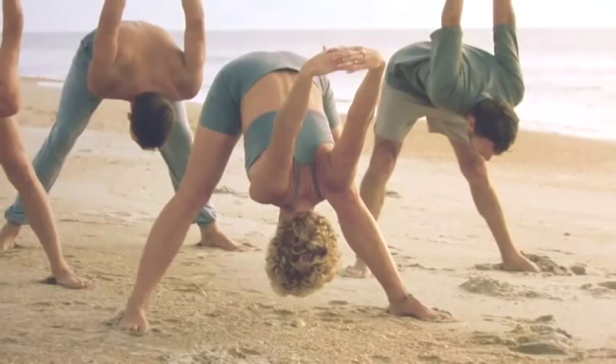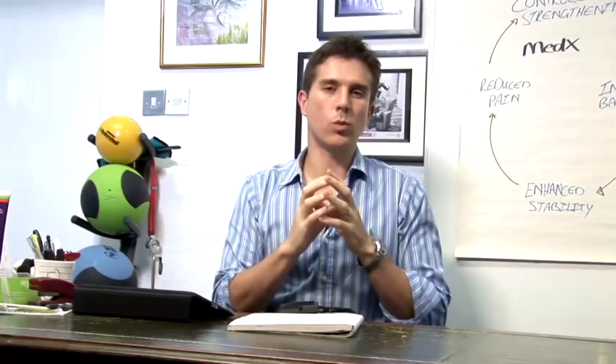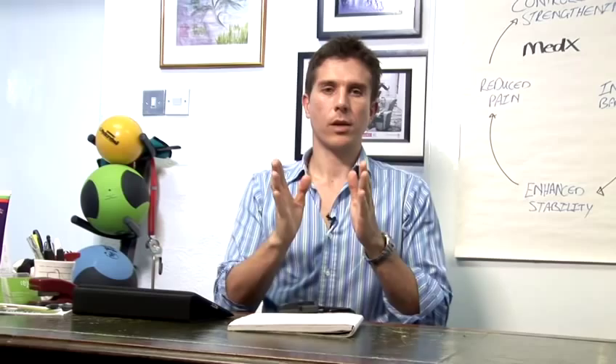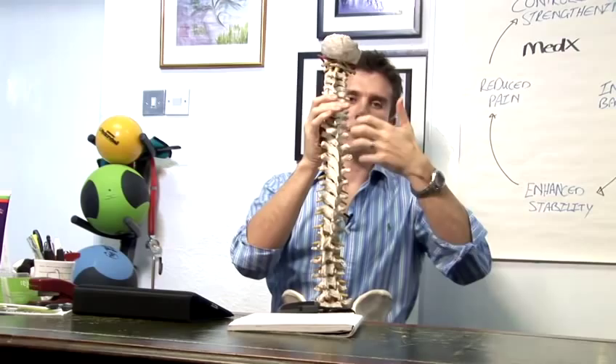A guide to upper right back pain. If you look at the back and you look at the upper right side, what you have there is the connections of your ribs to your spine. So basically you've got the middle part of your back — this would be your right side — where the ribs attach to the spine. You also have your shoulder blade there, so there could be a few things that cause pain in that area.